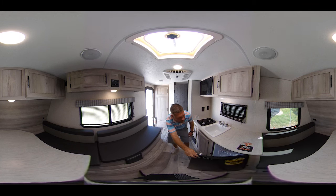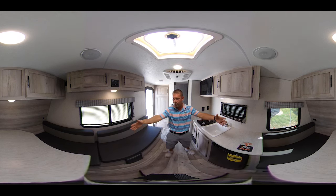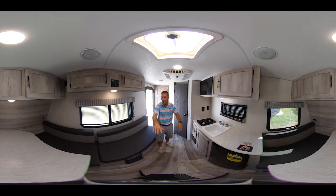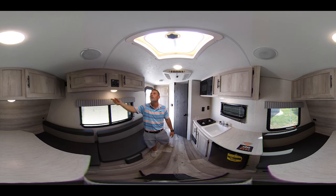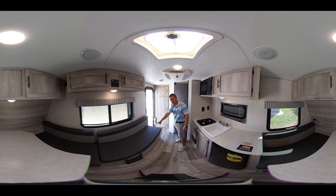Plenty of room in that fridge, especially for a smaller camper. You've got all the storage above your booth dinette back here, which also turns into a bed to sleep on. More storage up here with your inside and outside stereo, all LED lighting above.